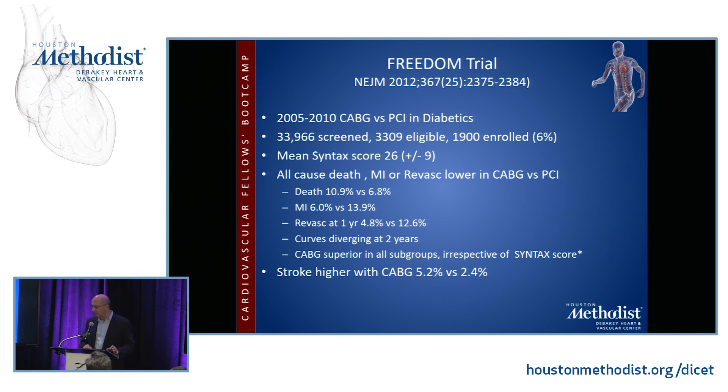The mean SYNTAX score in the FREEDOM trial was 26, in the intermediate range. Basically, all-cause death, myocardial infarction, or revascularization was lower with CABG, but strokes were higher with CABG. All the trials I'm mentioning today are important for you to take note of — there are about seven to ten of them, and while we can only skim the surface here, they are important for you to look into.